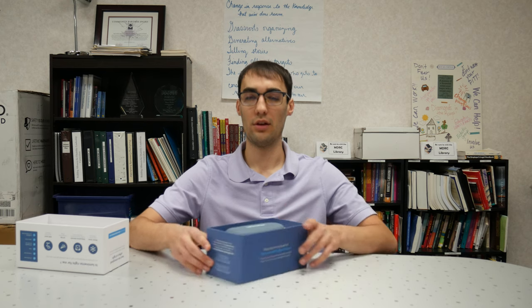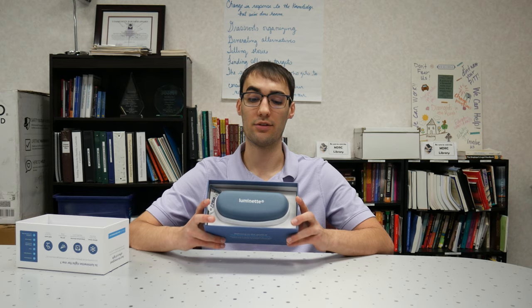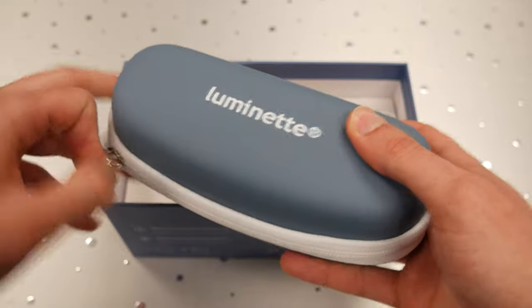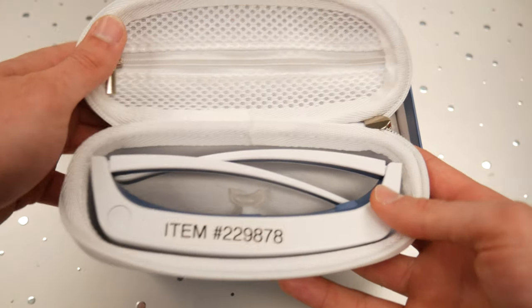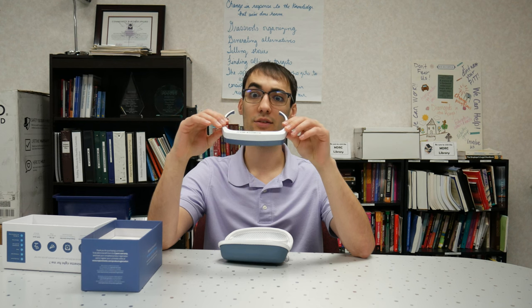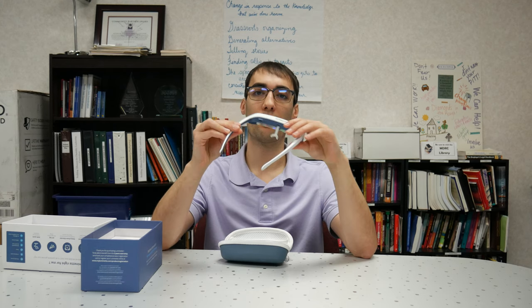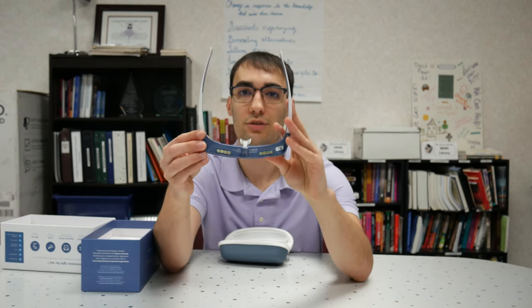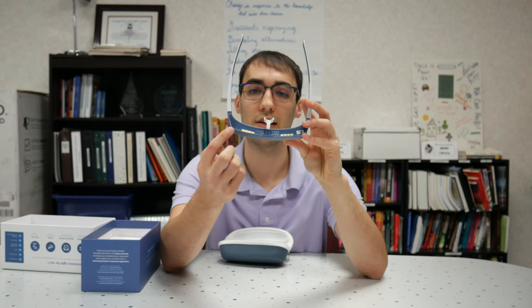It comes in a nice blue and white box, and up at the top it has a picture of the glasses device itself. Once you get into the box, you will see the glasses case, which will have the Luminette Glasses 3 in them. Inside, we find the light therapy glasses. They are sort of rectangular glasses, white and blue as well. Turning them around, this is where the light will come through — through these top little LED light bars on each side of each eye.